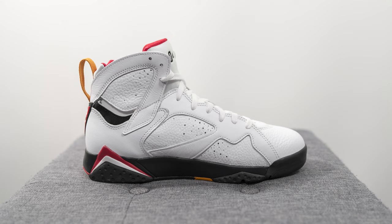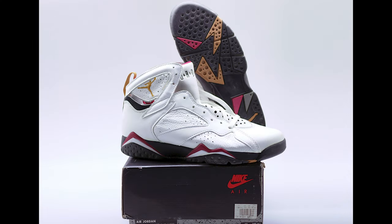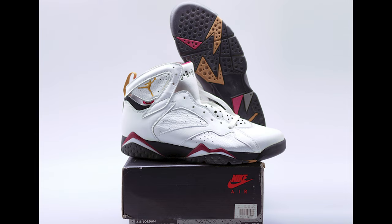Based on what I've read online, the silhouette of these Jordan 7s is supposed to be closer to the OG look from 1992. I don't own a pair of the originals so I can't compare head-to-head, but the overall shape looks pretty nice to me. It has a sleek appearance and tapers well at the toe box.